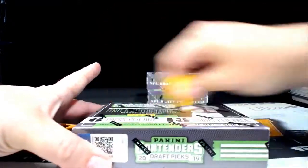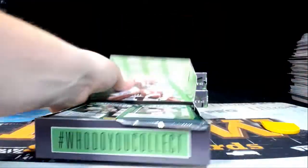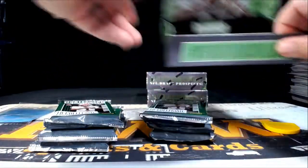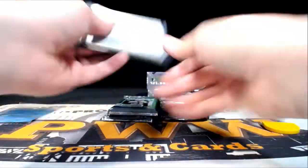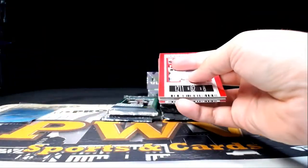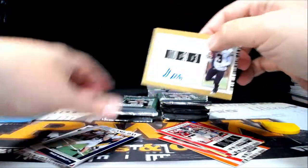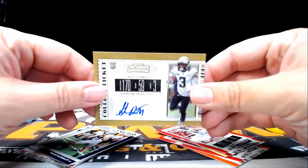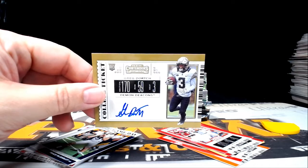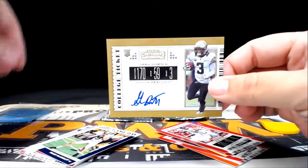We haven't had any numbered autos yet, which is odd because some boxes seem to have three to four numbered autos. Let's start rolling into some numbered autos and get some more first-rounders or maybe a nice vet. First up, how about a Greg Dorch? Going out to the Jets — New York Jets, that is Jared H, Jared with another hit.